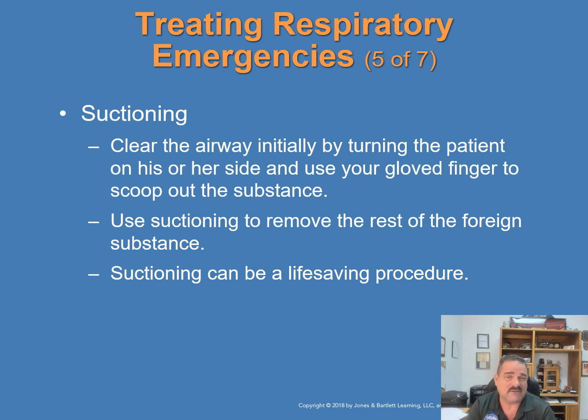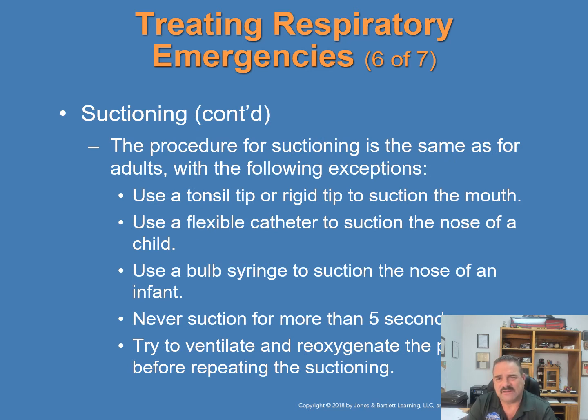When a patient's airway is blocked by secretions or blood, clear it initially by turning the patient on their side and use a gloved finger to scoop out as much substance as possible. Use suctioning to remove foreign substance that cannot be removed by finger — suctioning can be a life-saving procedure. For infants and children: use a tonsil tip or rigid tip to suction the mouth; do not insert the tip farther than you can see; use a flexible catheter to suction the nose; set suction on low or medium power; use a bulb syringe for an infant's nose. Never suction for more than five seconds at a time, and ventilate the patient before repeating suctioning.